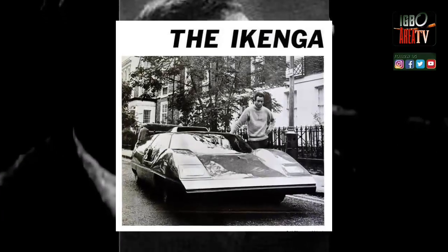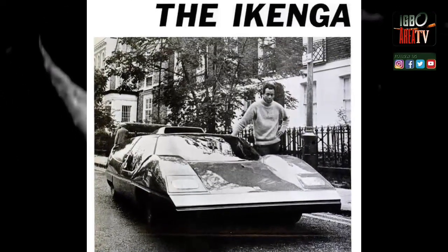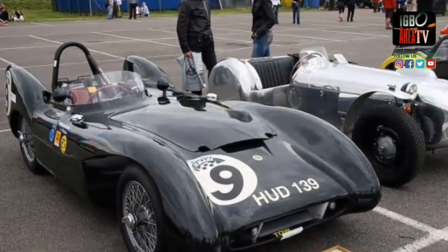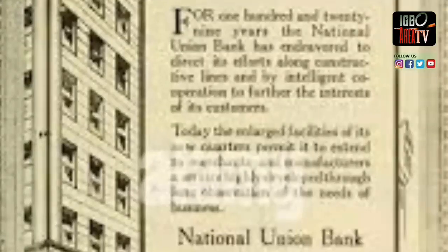The name Ikenga, which he chose for the car model, is of Igbo origin. The Ikenga to the Ndibo represents accomplishment, success, achievement, strength, power, and justice. It is an embodiment of noble spirit, represented by a horned figure.